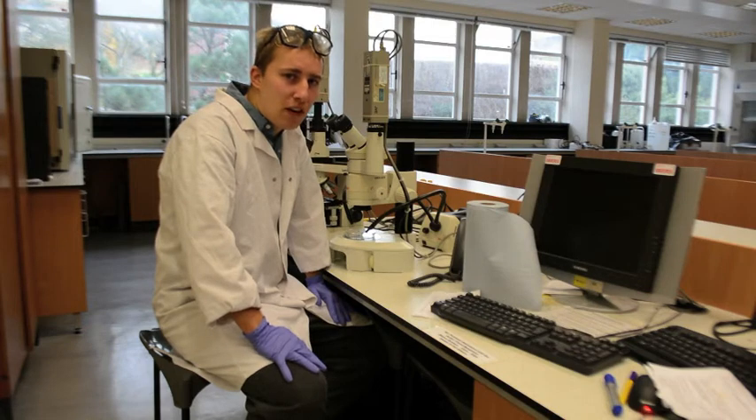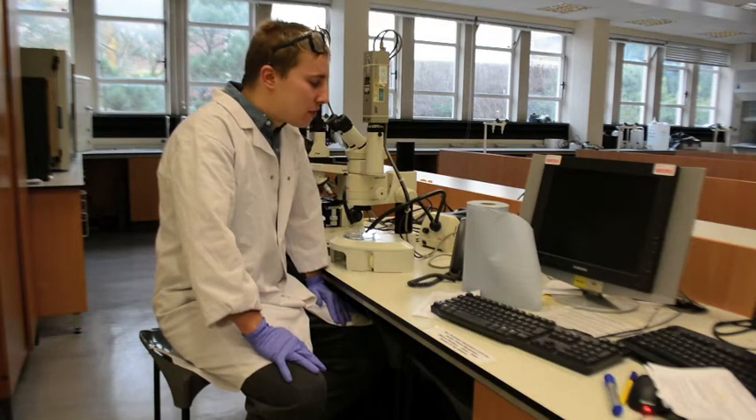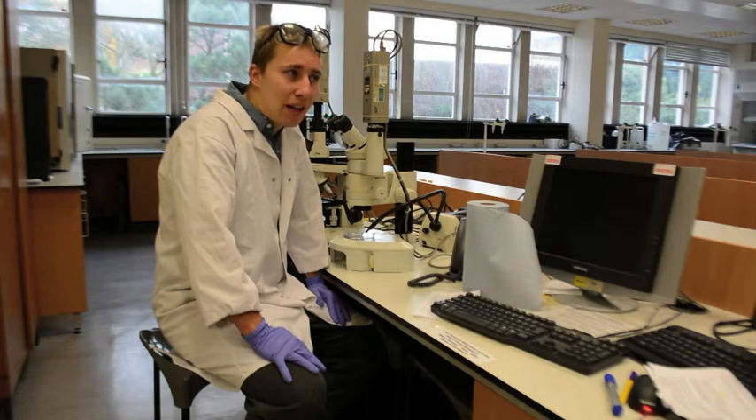Currently, the only way to tell whether the fungus is present in a population is to take skin samples and look at them under a microscope in a lab where real-time PCR analysis can be performed.